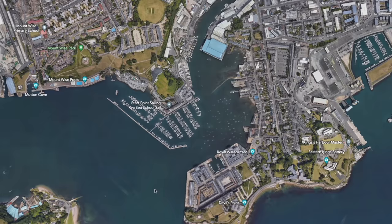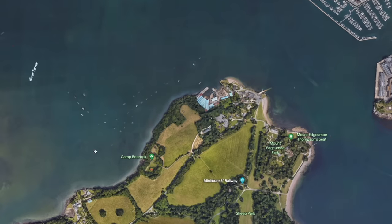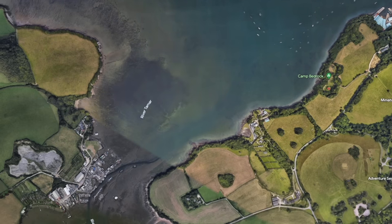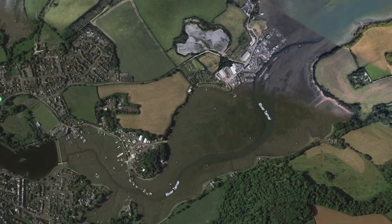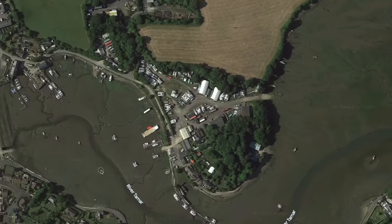We're heading somewhere very exciting. When we were staying on Taily last year at Mayflower Marina, across the River Tamar was the Multi-Hull Center, and we really wanted to visit but were so flat out with boat jobs. Now we're back, we're going to make it a priority to come and see what the Multi-Hull Center is all about, and more specifically what Daz Cat catamarans are all about.